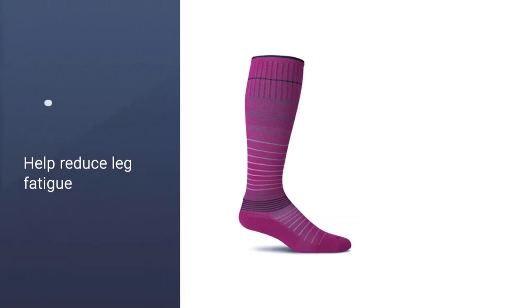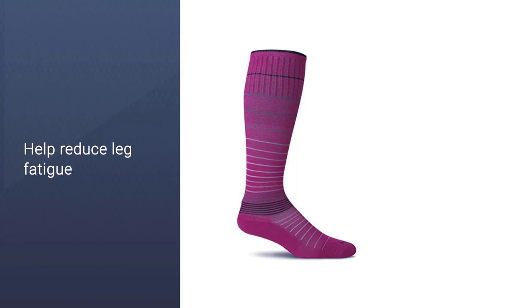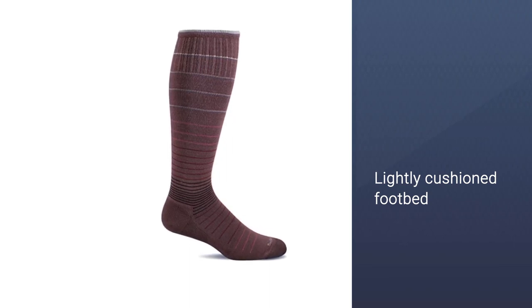With a lightly cushioned footbed, Sock Well Circulator socks provide plenty of comfort even for a 12-hour shift. They also feature odor and temperature control, so your feet will stay sting-free and comfortable whether it's hot or cold.